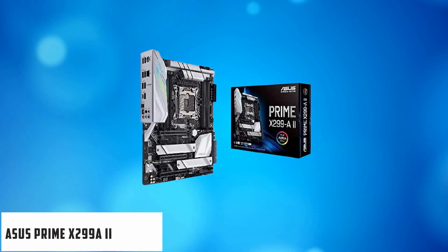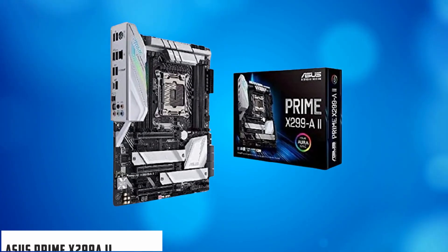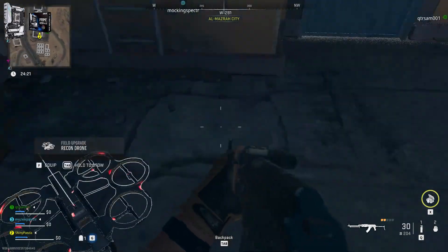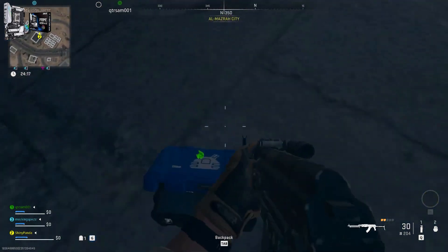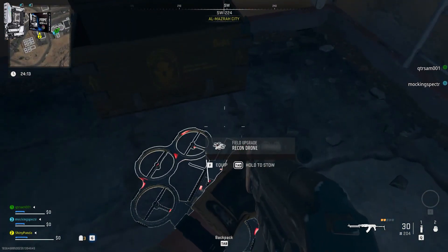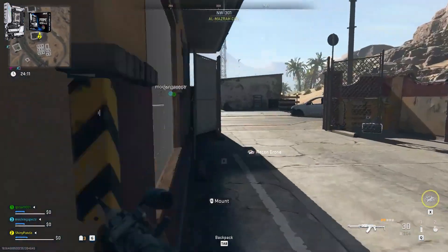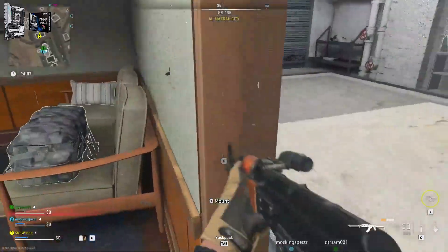Starting our list with the Asus Prime X299-2. The Asus Prime X299-2 ATX motherboard is one of the latest motherboards to be released and supports quad-channel memory. It has a robust power design with 12 IR3555 power stages and is compatible with the latest Intel Core X-Series processors.